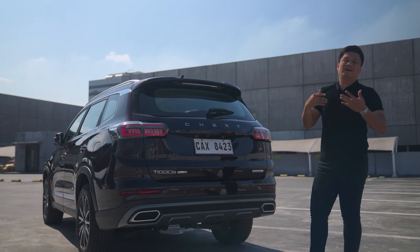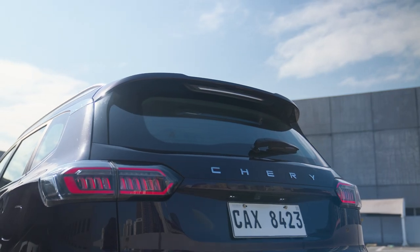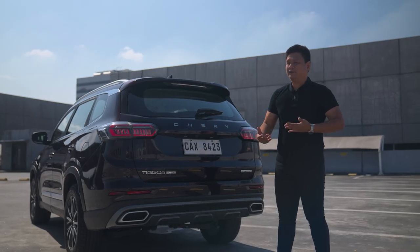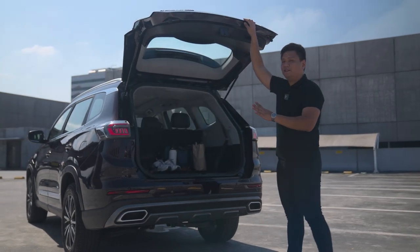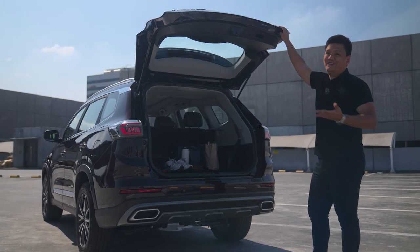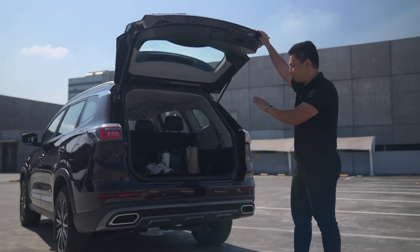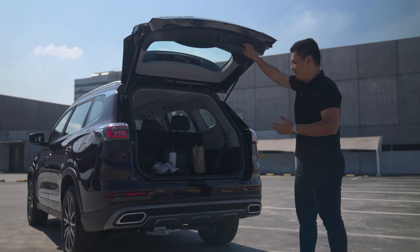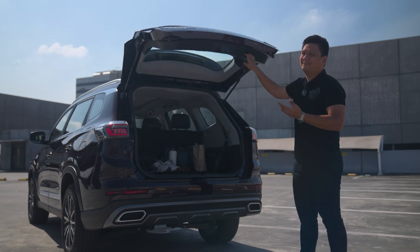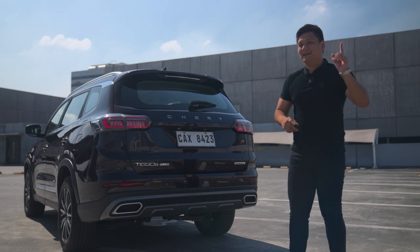Chery Philippines had to make a few concessions to keep the Chery Tiggo 8 Pro plug-in hybrid affordable, while making sure those compromises aren't a big deal. For example, the Chery Tiggo 8 Pro PHEV loses the power tailgate feature. You still have a lot of cargo space — we folded down the third-row seats to fit all our items. Once the third-row seats are down, there's definitely enough space for a week-long family trip. I do miss the power tailgate, but if they'd included it, it might have skyrocketed the price.